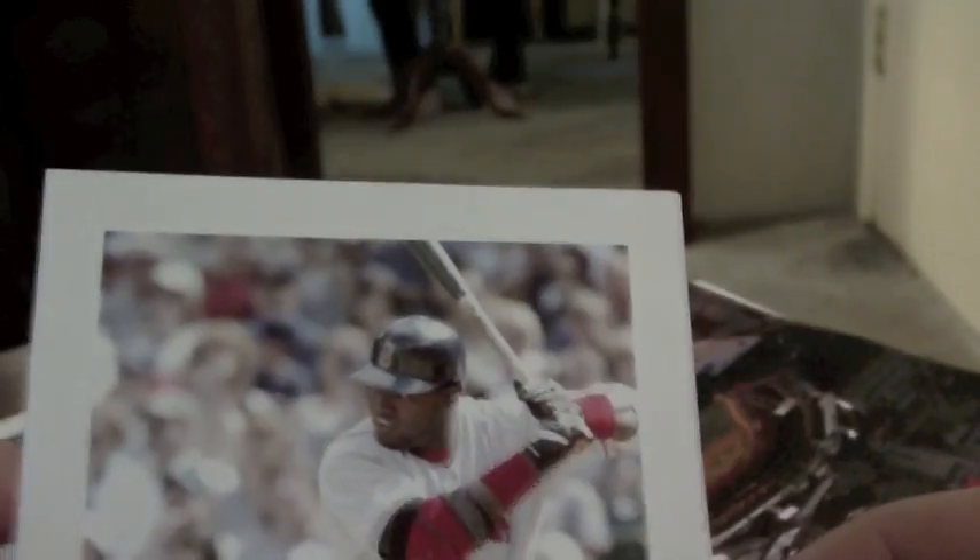I got this David Ortiz jumbo card — pretty cool looking, it's nice. I got a Boston Red Sox calendar, that's cool.